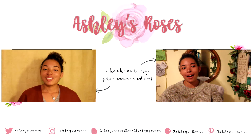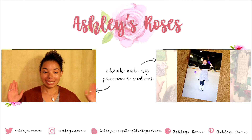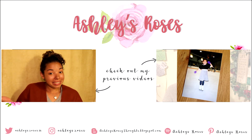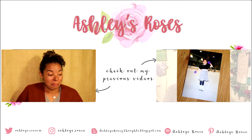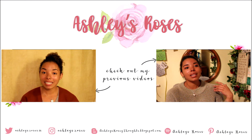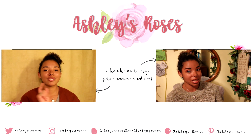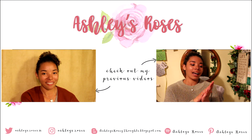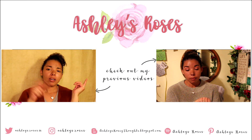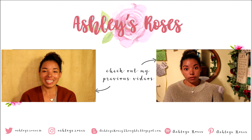That's it for today's video. Thank you so much for watching, and I hope you guys enjoyed this video. It is very different from past videos, but I had fun doing it. I thought I'd share my skincare routine video with you guys. Don't forget to give this video a big thumbs up, subscribe if you haven't already, and don't forget to check out last week's video. I'll see you guys next week. Bye.